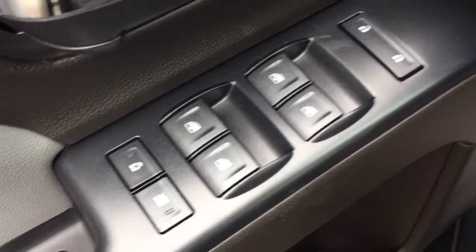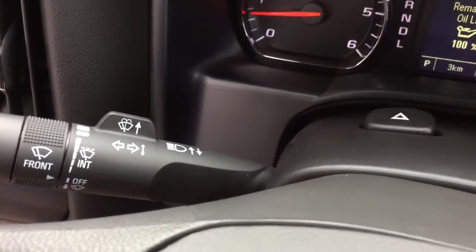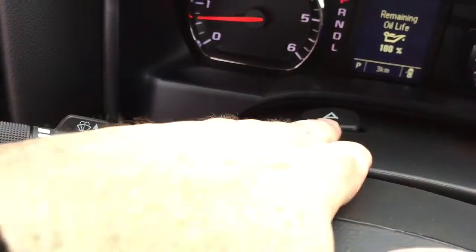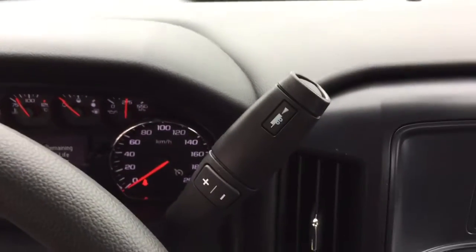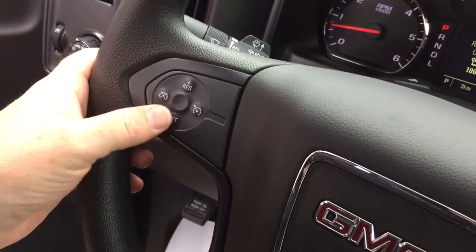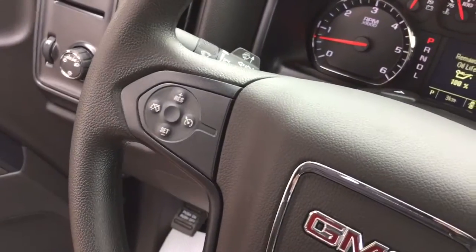On the inside you've got child safety locks and power windows. Here you have your lights, and behind the steering wheel you'll find your headlights, turn signals, and intermittent wipers. Hazards are here in the middle, along with a gear shifter featuring trailering mode on the left and cruise control.